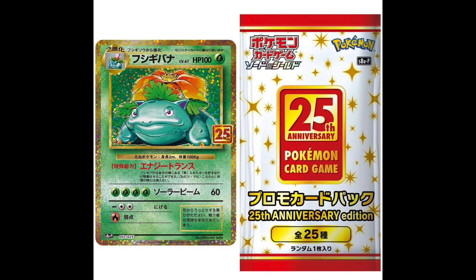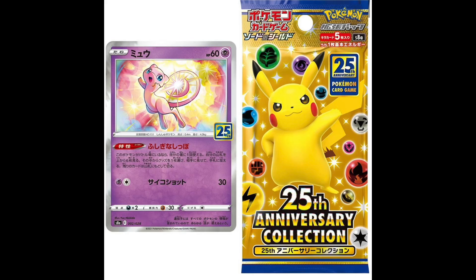The Collection pack features wonderful Pikachu art on the outside with all the energies surrounding him. It will have 5 cards as per usual, and we see an example of some Mew art. Under the art on the right area, there's a 25th Anniversary icon in gold, which is a nice touch.